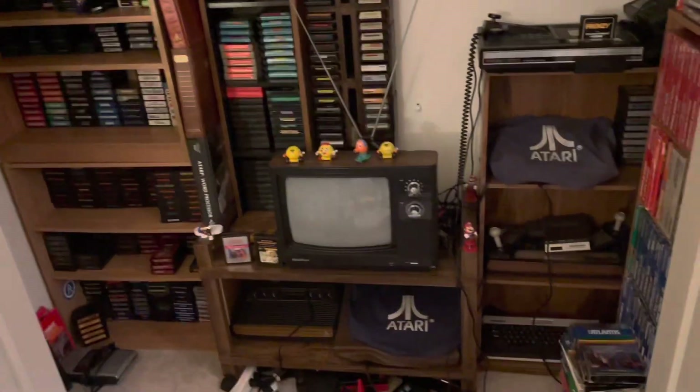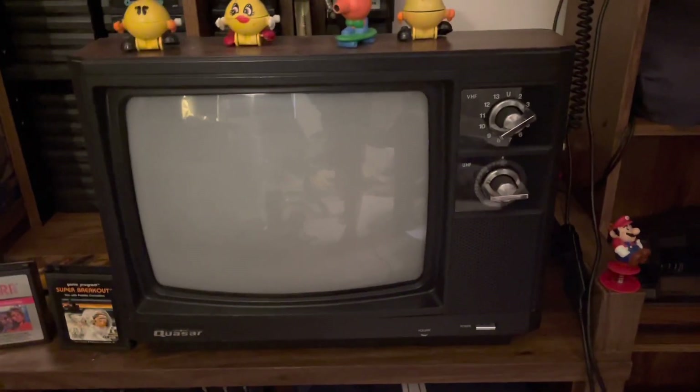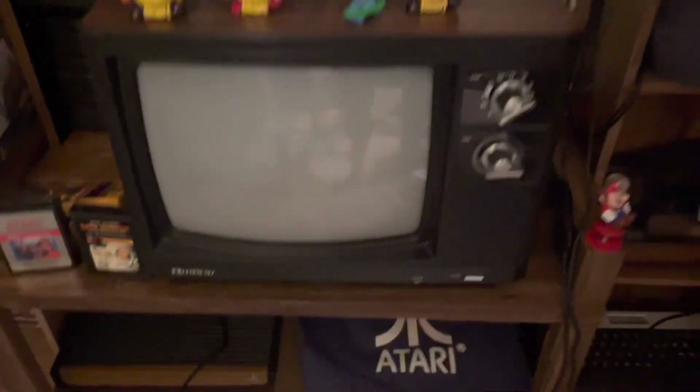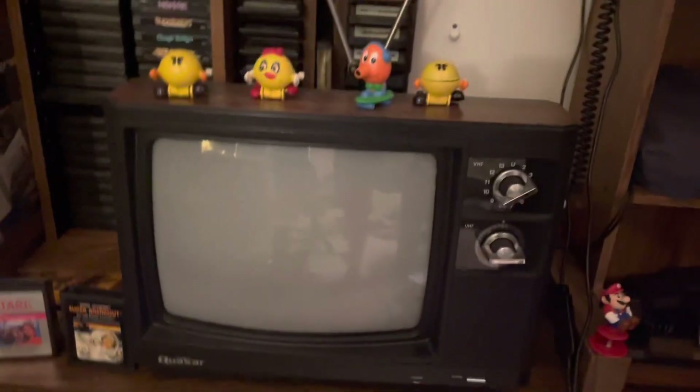This is the TV that I use to actually play these games. It's a Quasar from the late 80s, but it works surprisingly well. I've had it since I first started collecting, so it's been reliable for sure.